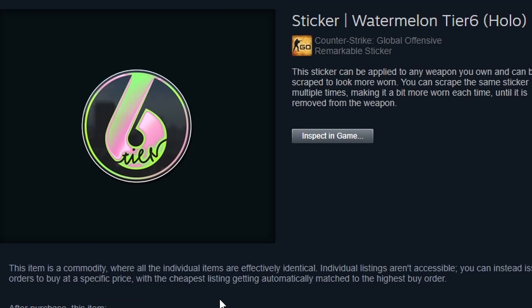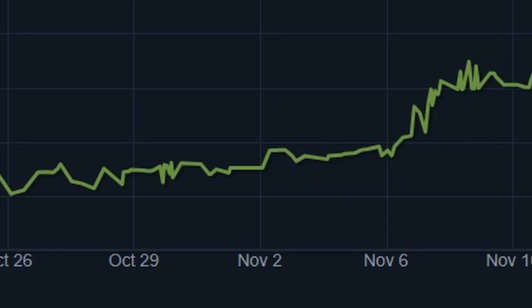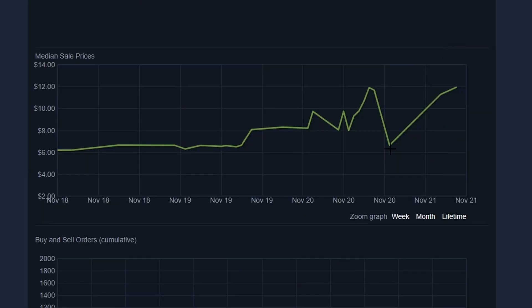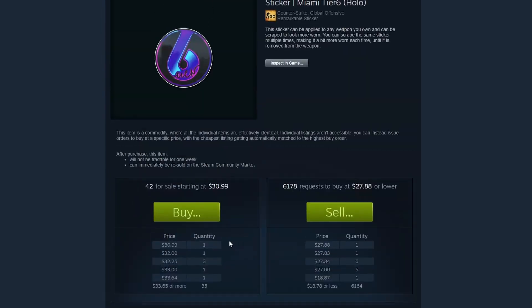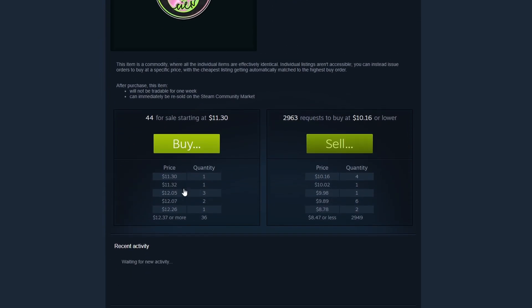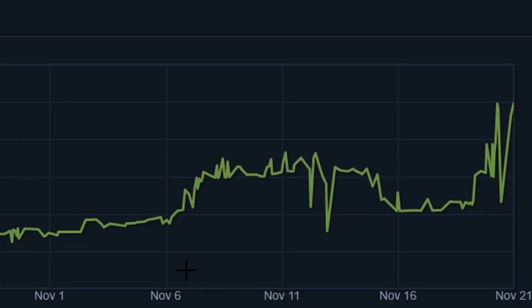For other stickers, we have the Watermelon tier 6, where the hype is sort of still going on. It was selling for around $5 beforehand, actually doubled to $11.90, and is still selling at that price point. Although it has fallen down to $6, it is still rising at this point in time. This is very similar to the Miami tier 6, but this hype hasn't ended yet — so if you have these, maybe capitalize on them and then buy them back when the price falls. It's a very easy way to make some quick profit, seeing as hypes like these won't be lasting that long.